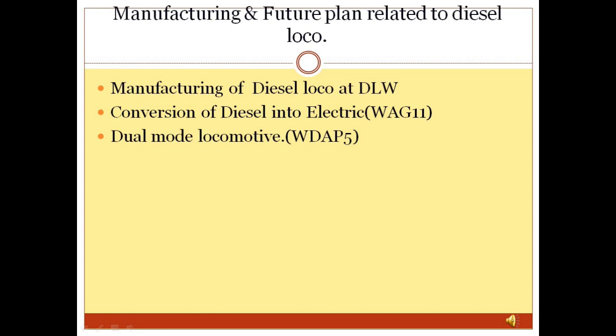Dual Mode Locomotive: In 2019 and 2020, DLW produced one dual-mode locomotive — a combination of diesel and electrical locomotive. It has a diesel engine of 4,500 HP, and in case of overhead power supply, it can work as an electrical locomotive with 6,000 HP. The name of this locomotive is WDAP5, and it was dispatched in March 2019.